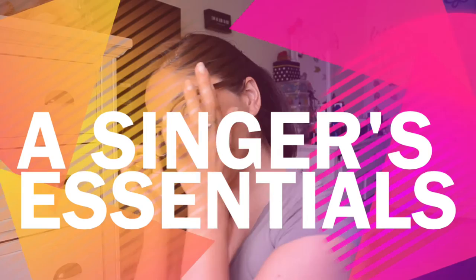Hi guys, Katia here and today we're going to get serious. Today I'm going to be talking to you guys about Singer Essentials. I get this asked a lot because I sing and I have a lot of performances going on, and there are times when you just need those essential products to carry with you in order to be ready at all times. So today I'm going to give you a little insight on my favorites, so let's get into it.